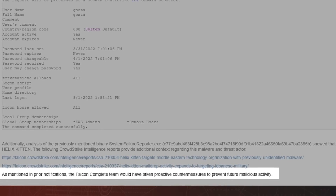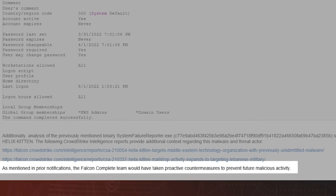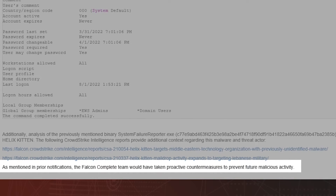The Falcon Complete team raised the bar, demonstrating how our expert teams automatically prevent the tradecraft and how they would remediate this activity on behalf of the targeted organization.